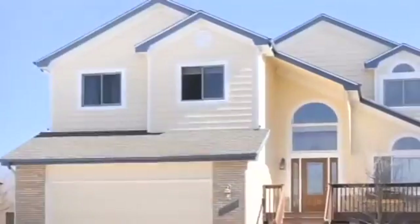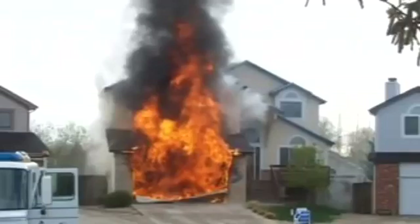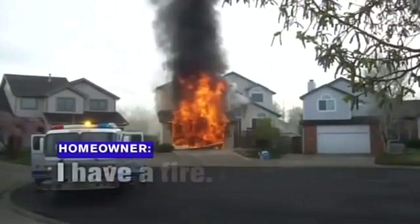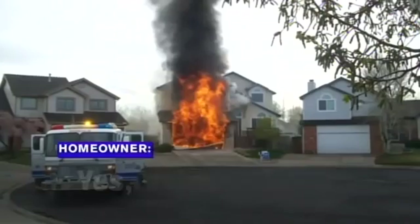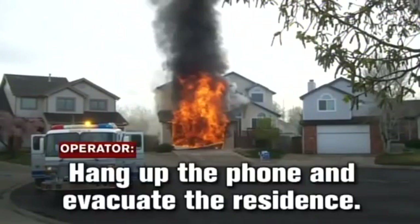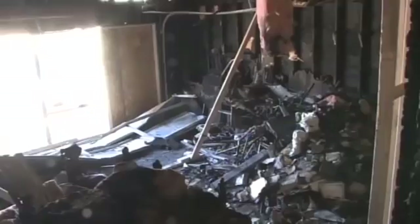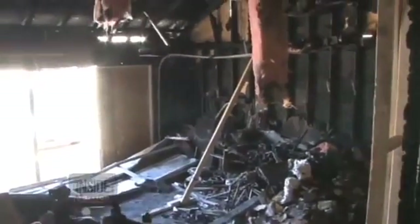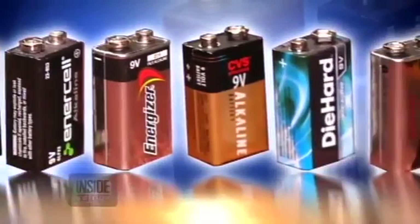Paul Boyd now with some important information that you need to know. This lovely home outside Denver, Colorado suddenly went up in flames. The newly furnished four-bedroom, three-bath home with a nice kitchen was completely destroyed. And you won't believe what caused the fire — an ordinary 9-volt battery like these, the kind we all have in our homes.